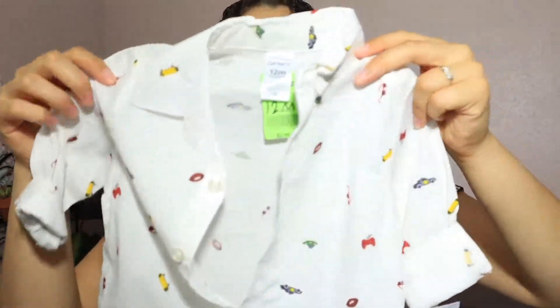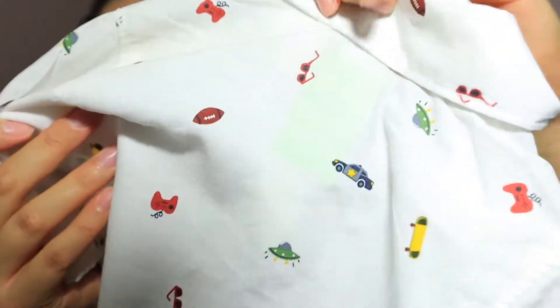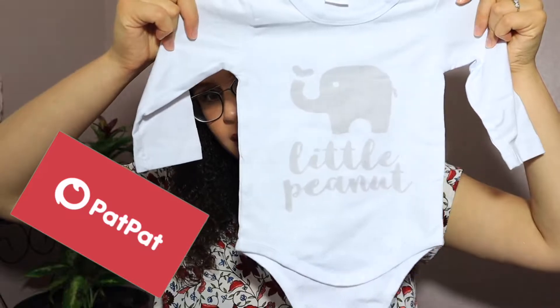This is only one piece but it was literally brand new — it was only $2.99 at Goodwill. Look at this print, this was too cute. Even though he's not gonna fit in this for a minute, I could not pass it up.